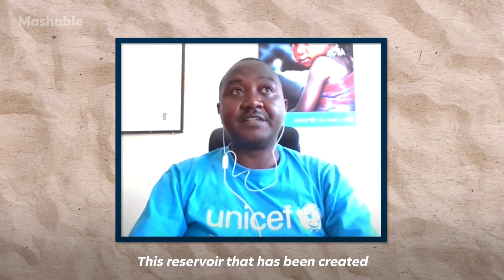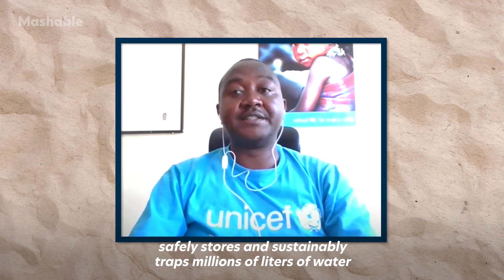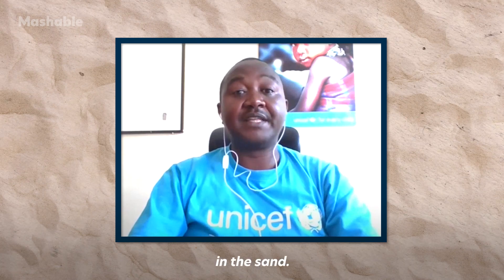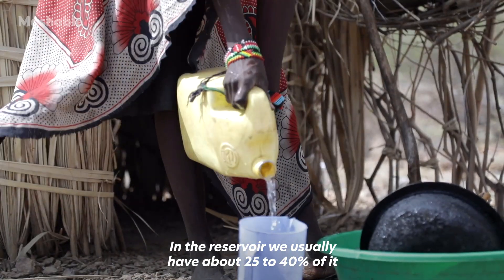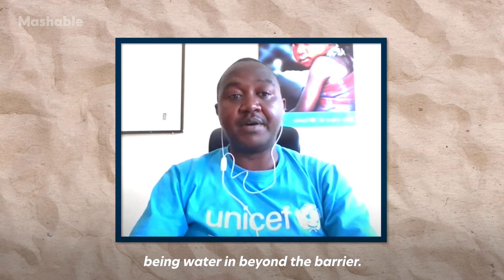Water collects between the sand particles, creating an artificial aquifer which can stretch several kilometres upstream. This reservoir safely stores hundreds of millions of litres of water in the sand, with about 25 to 40 percent of the reservoir volume being water behind the barrier.